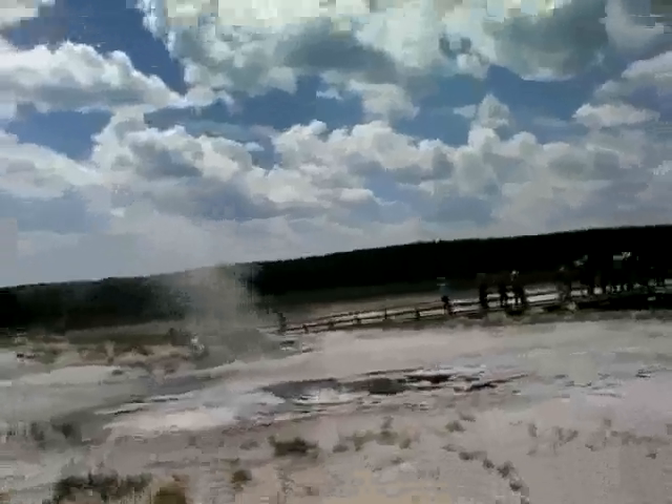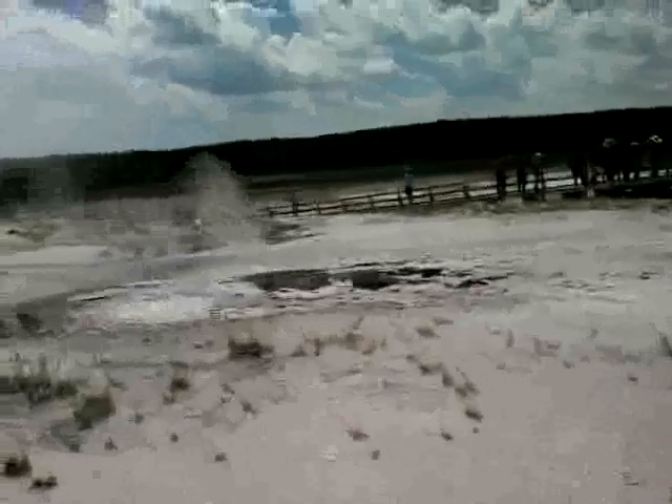You do not want to be near it at all — it erupts really big fumes. It is really dangerous. Whoa, you see it!